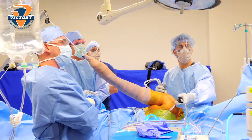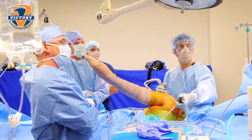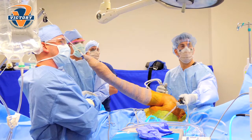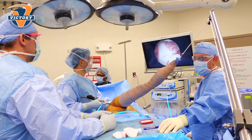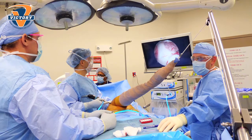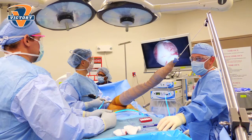Most of them we can get better with things like physical therapy. Occasionally we'll do cortisone injections, and if they don't do well with those, then oftentimes it may come down to needing surgery. The nice thing about shoulder surgery nowadays is that we can perform it in a very minimally invasive fashion.